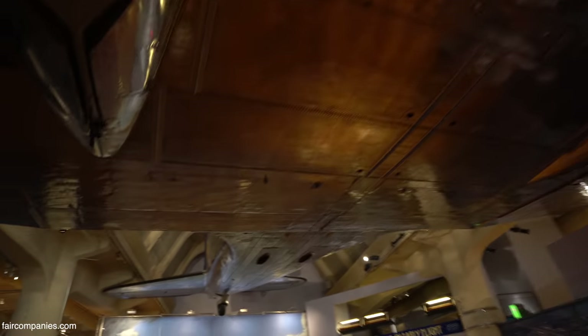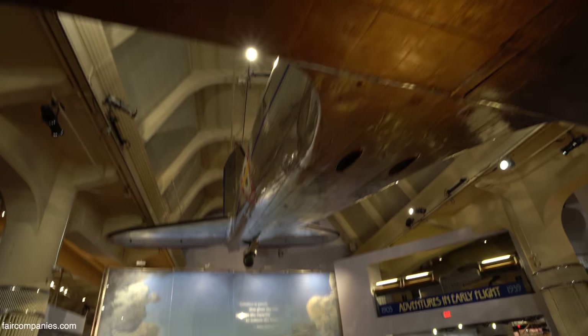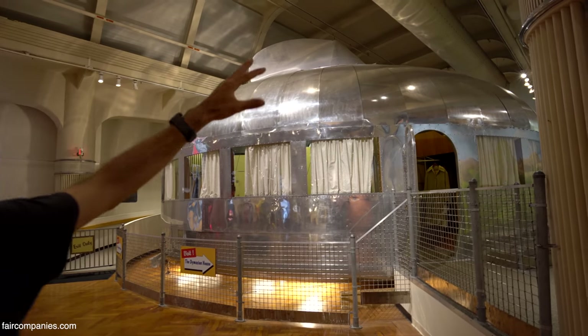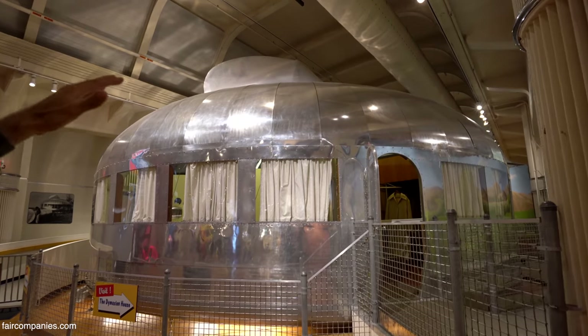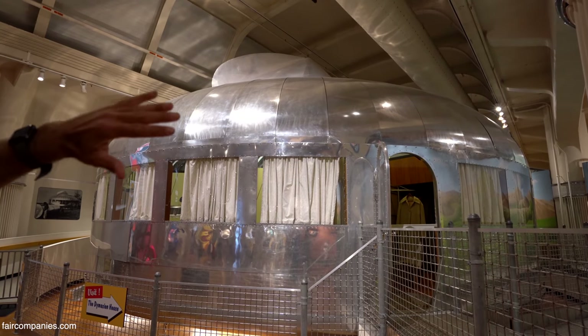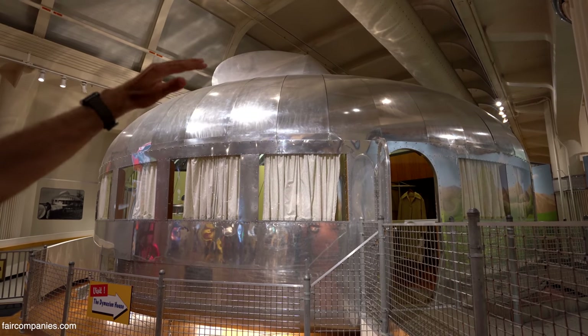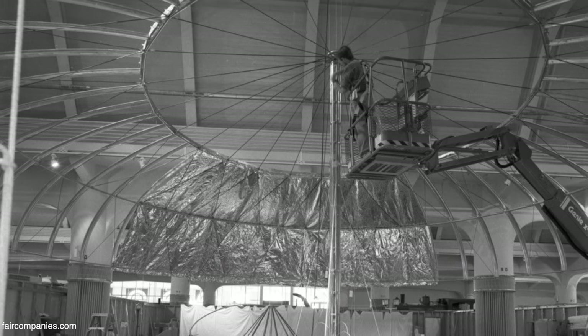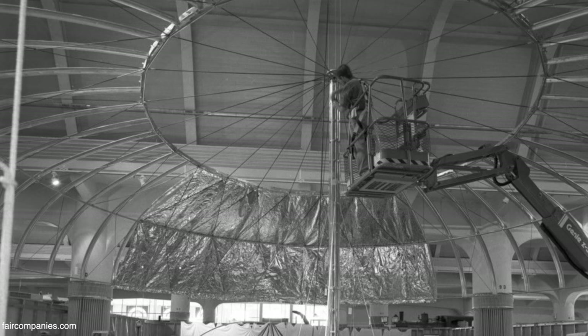The first modern aircraft were able to integrate modern materials. From there, metal and plastic composites became a thing. Let's remember how domes, once put together, create a tension that self-assures — it's going to be solid. In this case, the skeleton, which is super light, is going to hold a lot of weight.